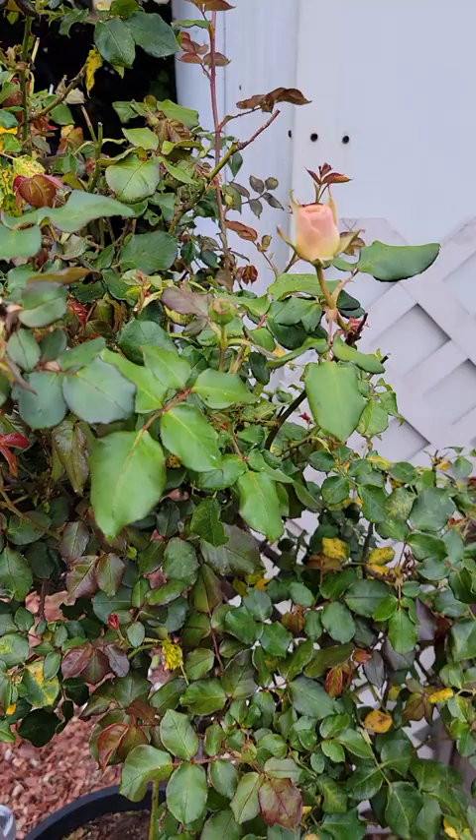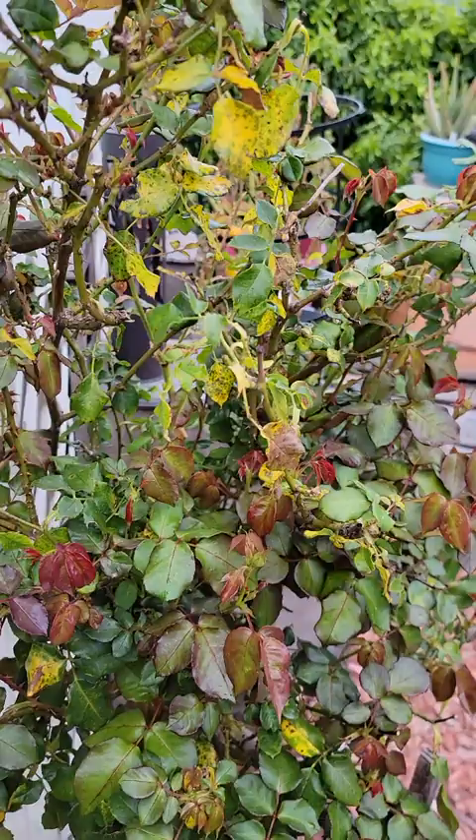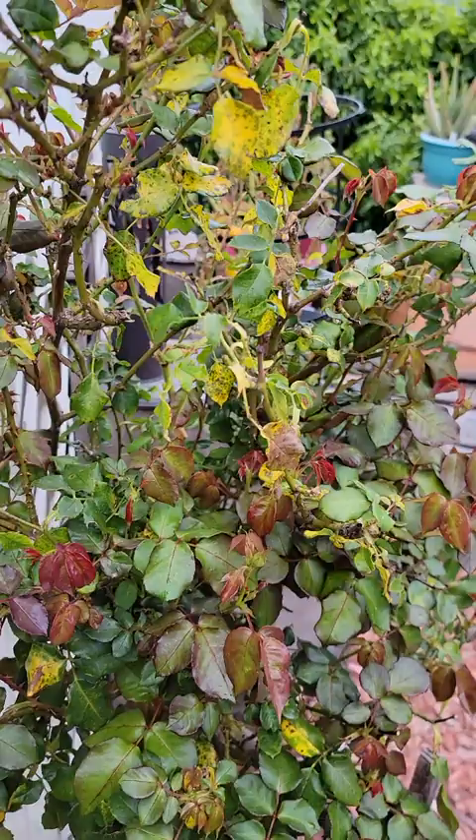The rosebush is looking better — we got some blossoms coming along. Sprayed the aphids a little bit yesterday. There are a couple of yellow leaves, but that's normal. I can still see a few aphids on some of these buds, but she's still coming along pretty nice — some beautiful blossoms on their way.